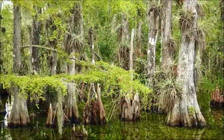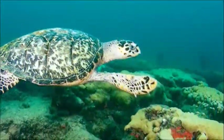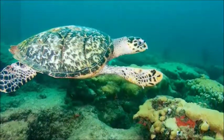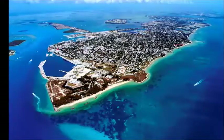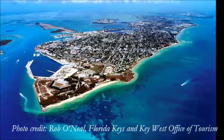Drive through Big Cypress National Preserve en route to Key West. Learn about rehabilitating and protecting sea turtles at the Turtle Hospital in Marathon. Get an amazing view of the Atlantic Ocean and the Gulf of Mexico as we head down the Intracoastal Highway to Key West.